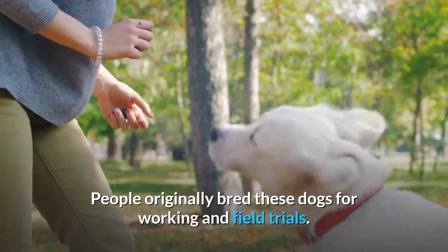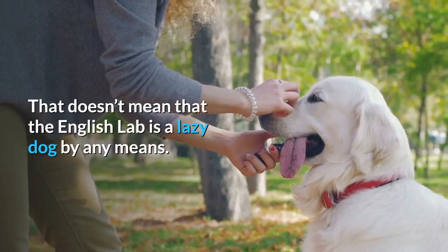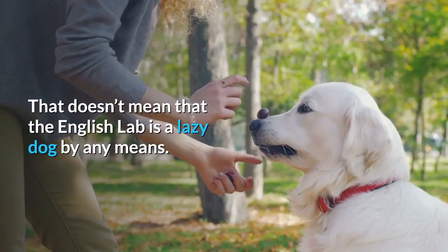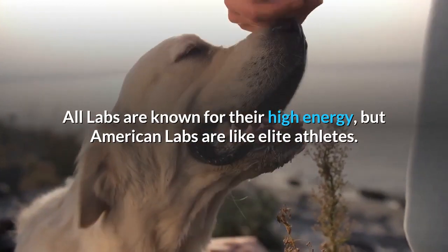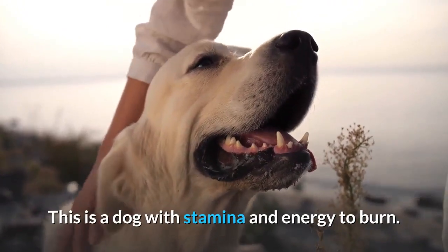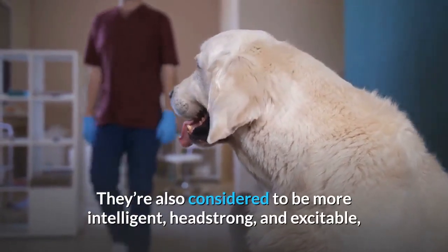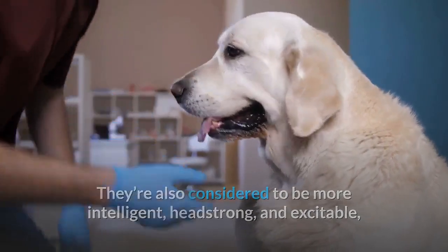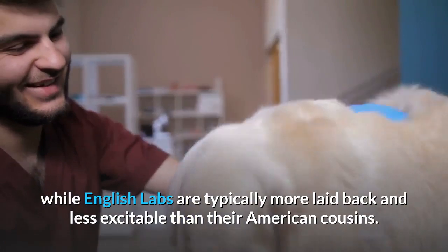That doesn't mean that the English Lab is a lazy dog by any means. All Labs are known for their high energy, but American Labs are like elite athletes — a dog with stamina and energy to burn. They're also considered to be more intelligent, headstrong, and excitable, while English Labs are typically more laid-back and less excitable than their American cousins.